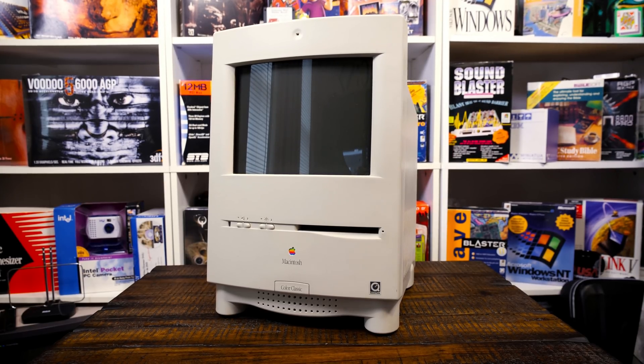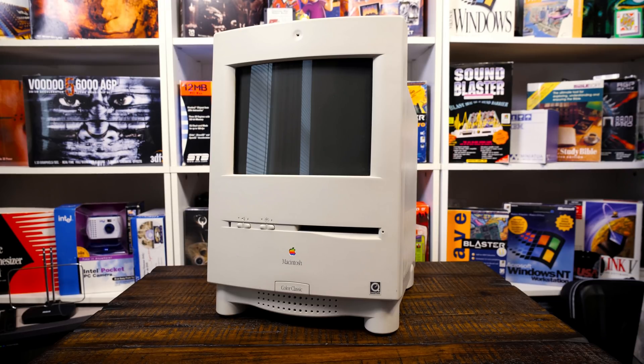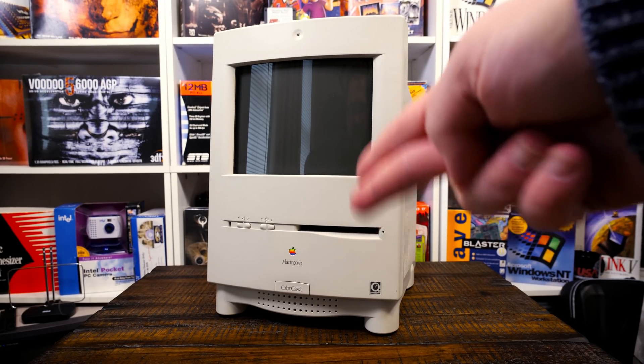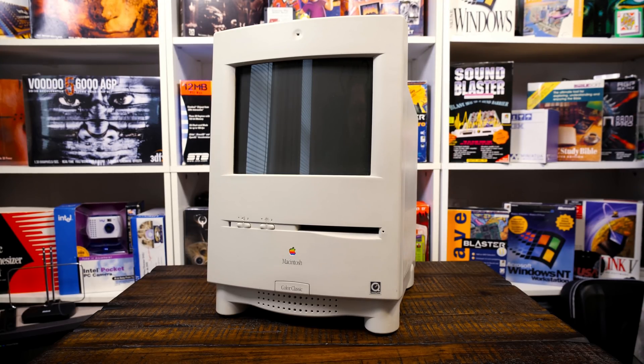Look at this — we've got a delightful little machine here today on LGR Blurbs Greetings and Things. I just picked this up from an LGR viewer named Robert who is local to me. It's a Macintosh Color Classic — a classic machine, very collectible.